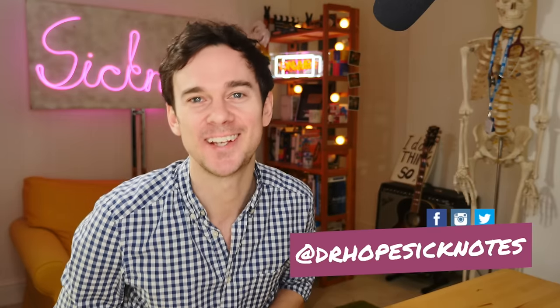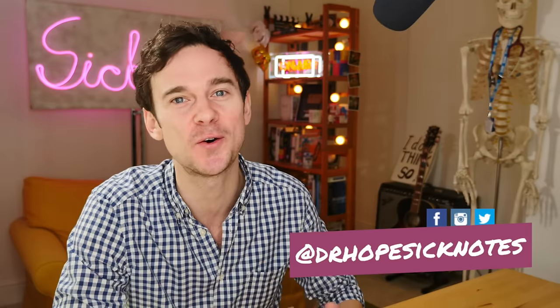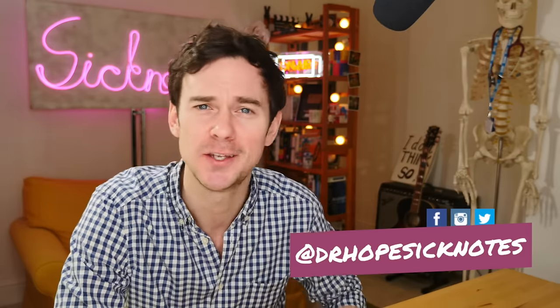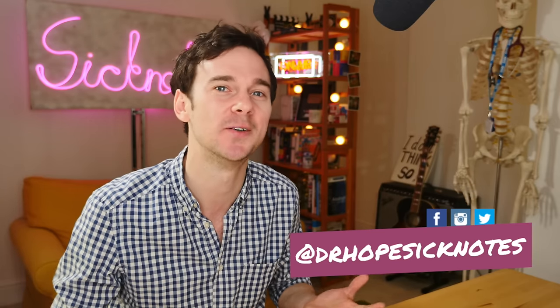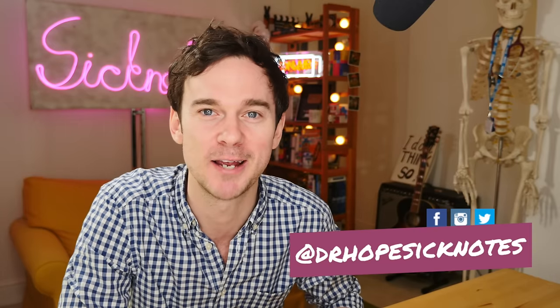Hello and welcome to SickNotes. My name's Ed Hope. I'm a junior doctor in the UK and on this channel we talk about everything to do with medicine, the human body, what it's like to be a doctor and hospitals in general. So if that sounds good, why not join our community and subscribe down below.